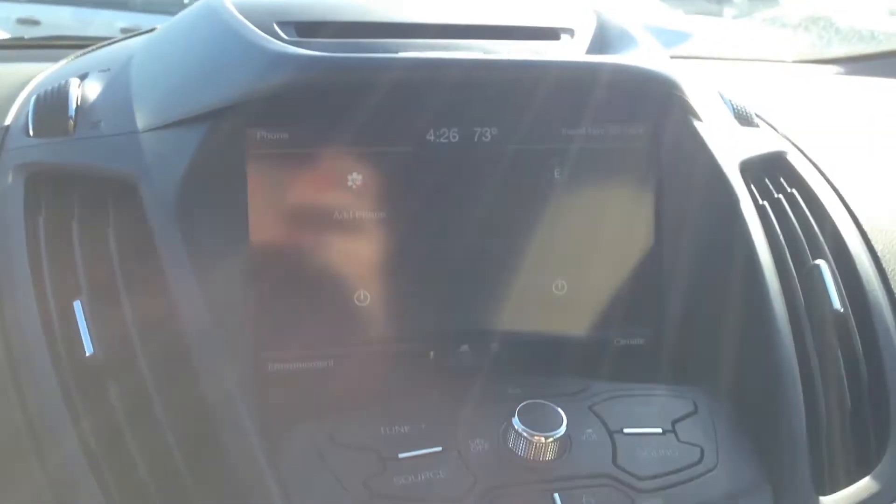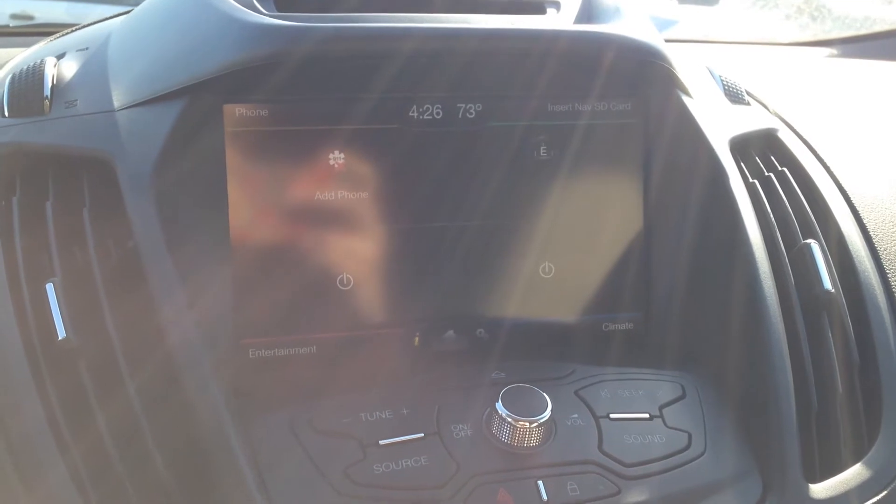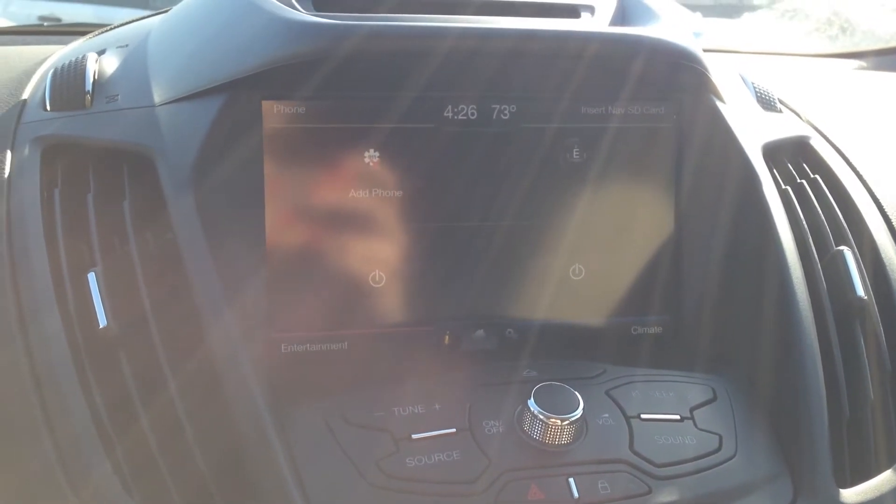Let's take a look inside. We've got this beautiful unique cloth seat. We've got the touch screen radio with Sirius satellite radio, Sync hands free phone connection and navigation.